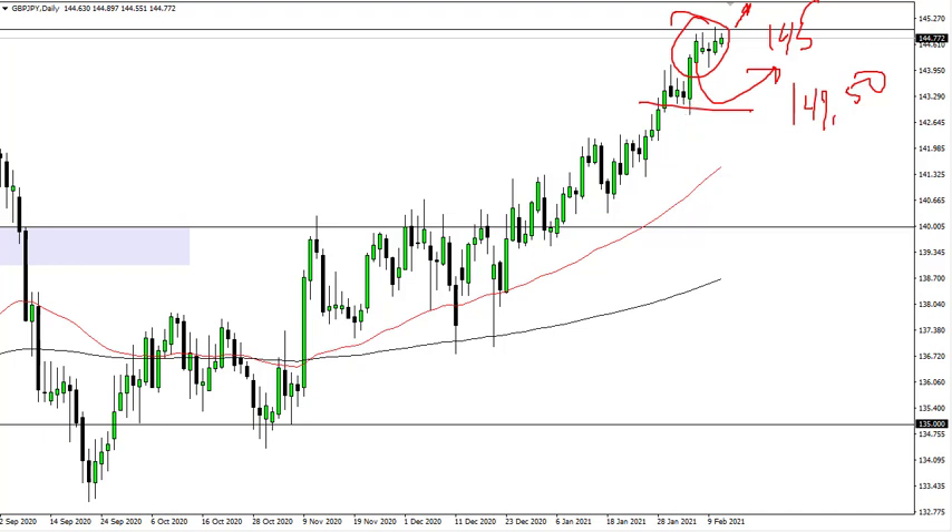Personally, the pound is breaking out everywhere, so I think it's probably only a matter of time before it does here as well. After 147, then you've got 150, which is a major level that will capture the attention of longer-term traders.